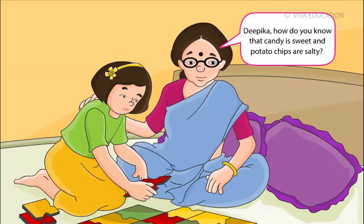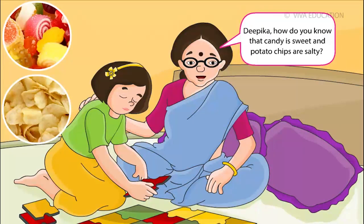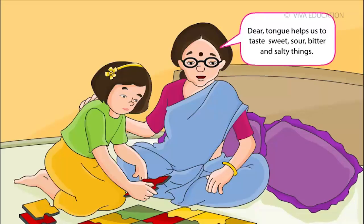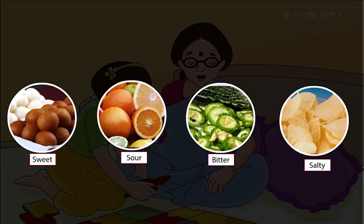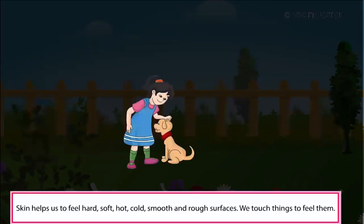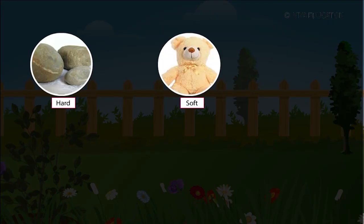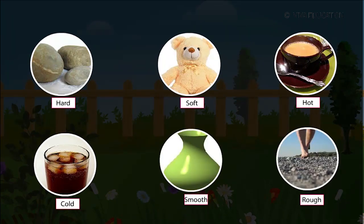Deepika, how do you know that candy is sweet and potato chips are salty? I taste with the help of my tongue. Dear, tongue helps us to taste sweet, sour, bitter and salty things. Skin helps us to feel soft, hot, cold, smooth and rough surfaces.